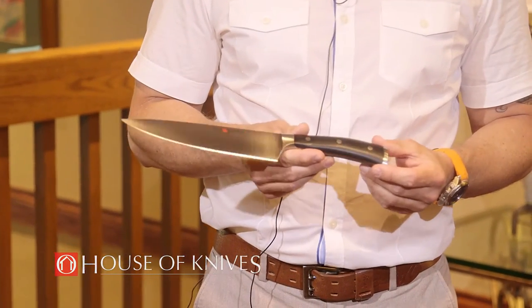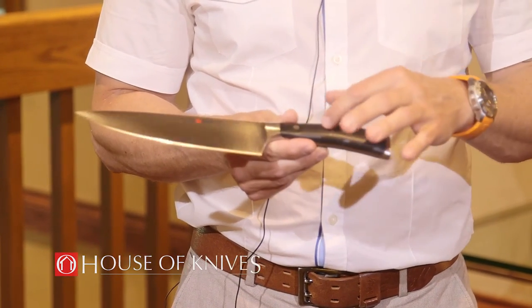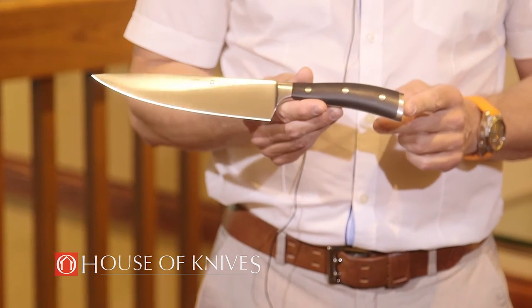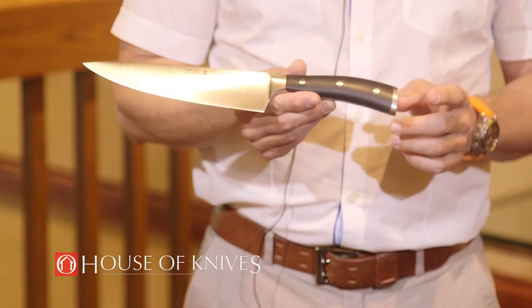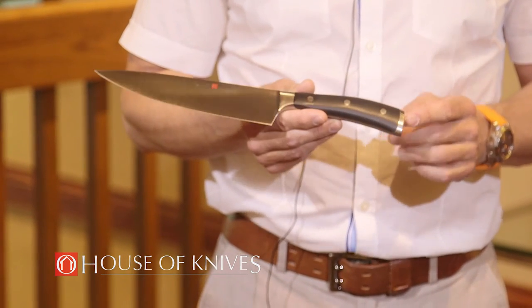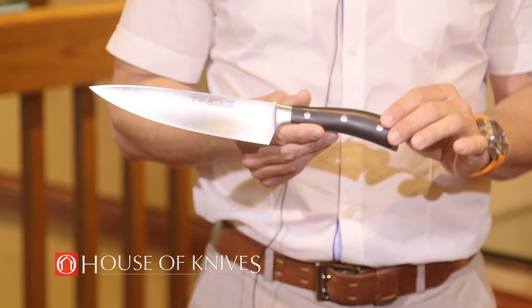Of our precision forged knife lines, one of our newest additions is the Classic Icon. The Classic Icon features a slightly redesigned bolster, which is the central part between the handle and the blade. It also features a second bolster on the butt of the handle. This design was visualized in partnership with both the German and the Dutch Olympic culinary teams. This particular knife is also available in a creme white handle and in a wood handle.